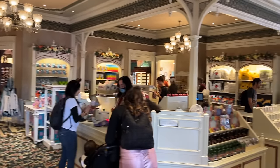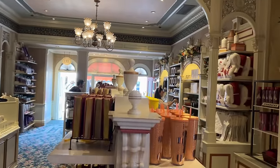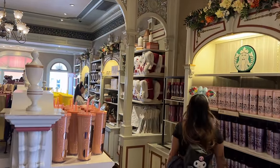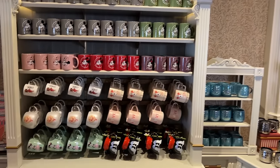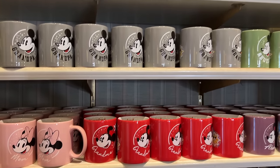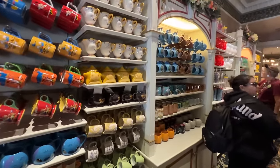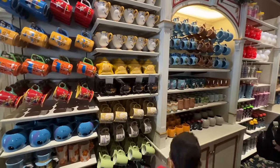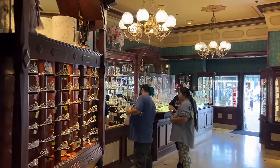This is a totally different store with a different type of merchandise — some Christmas-themed blankets, cups and mugs over here. We've got classic Mickey and Minnie, and options with grandma, grandpa, mom, dad, abuelo, as well as some non-personalized ones. Here's another crystal store — we're not going to go into it.